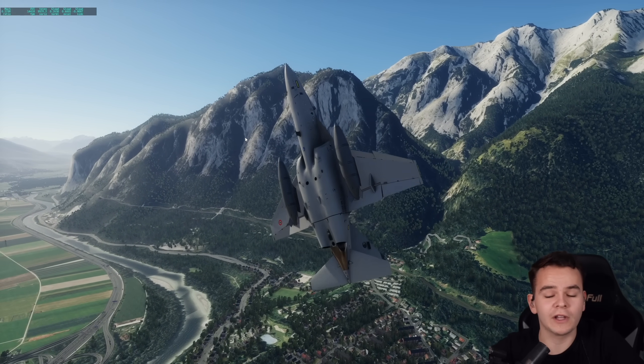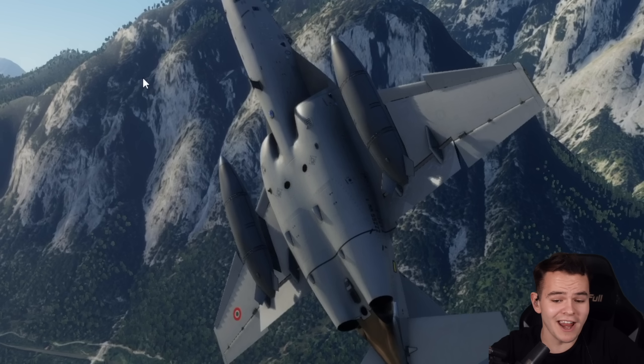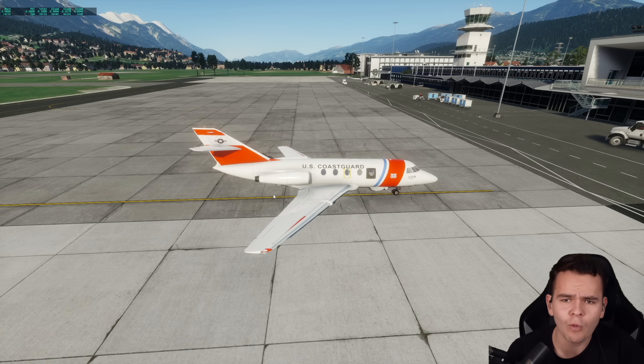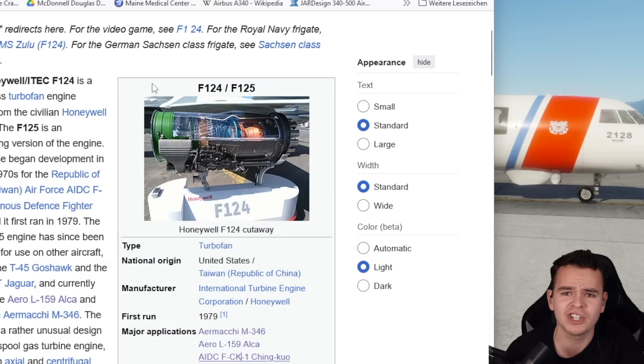The fun fact about this one is that these very engines were also once fitted to a private jet. In today's video, let's talk about what the US Coast Guard once did to their Dassault Falcon 20, which was fitting a Honeywell F-124 fighter jet engine to the plane.